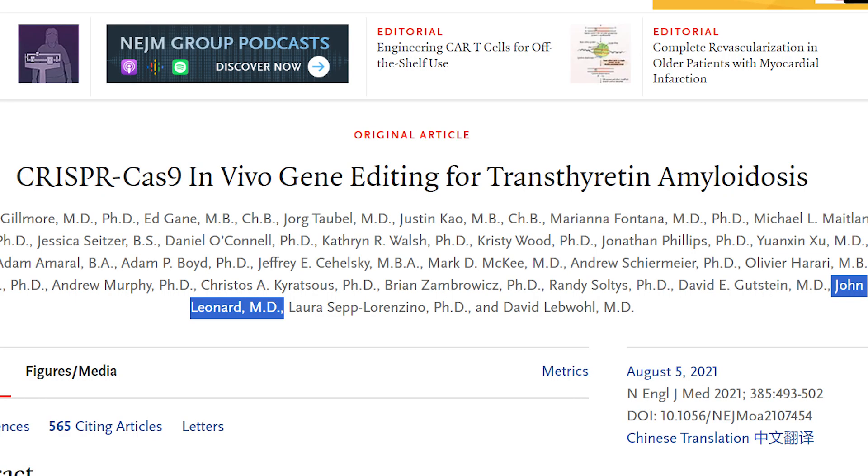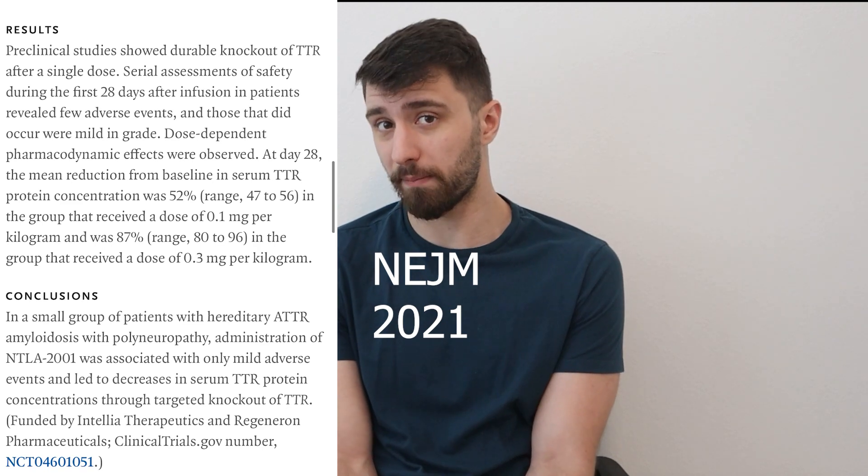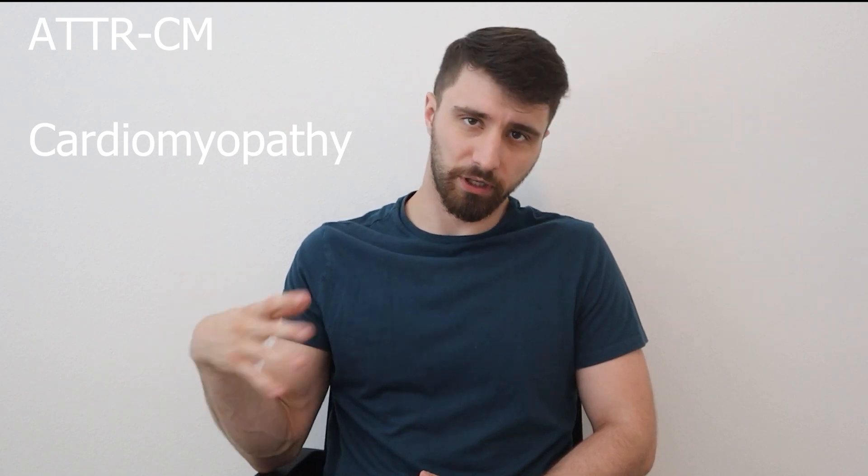In 2021, the New England Journal of Medicine published an article with John Leonard, MD — Intellia's CEO — as a leading author. The article discussed NTLA-2001, a CRISPR-based tool that appears to have cured ATTR amyloidosis. ATTR amyloidosis is a serious disease affecting about 1 in every 5,800 people, and it presents in two main forms: ATTR-PN (polyneuropathy, more neurological) and ATTR-CM (cardiomyopathy, cardiovascular). NTLA-2001 showed substantial results for both types.